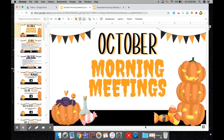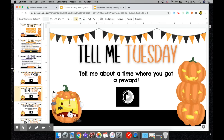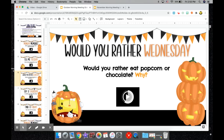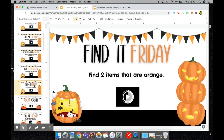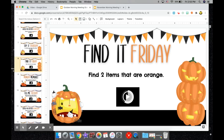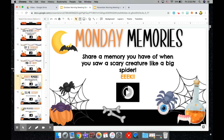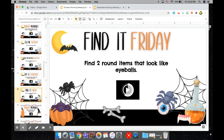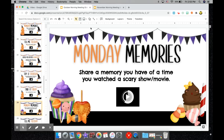These morning meetings are fun because they're thematic and every day throughout the week has a different theme. We have Monday Memories, Tell Me Tuesday, Would You Rather Wednesday, Try It Thursday, and Find It Friday. In addition to those daily themes, every week has a different theme as well where the pictures are changed to mix it up. There are five themes for the whole week and five things that go along with the holiday for the month.